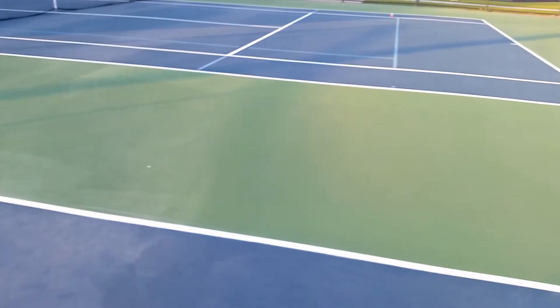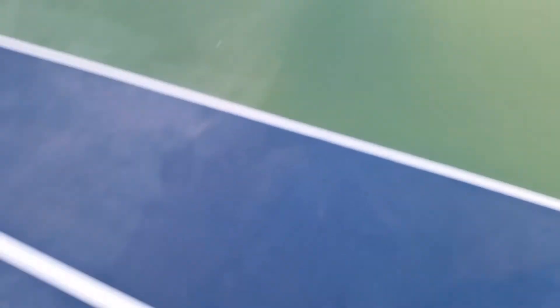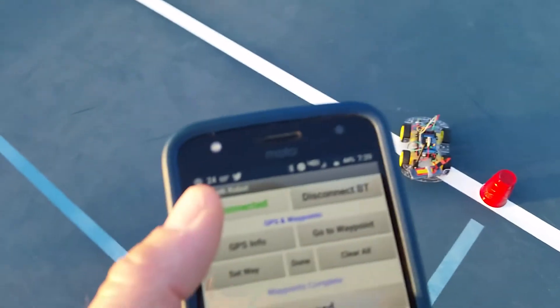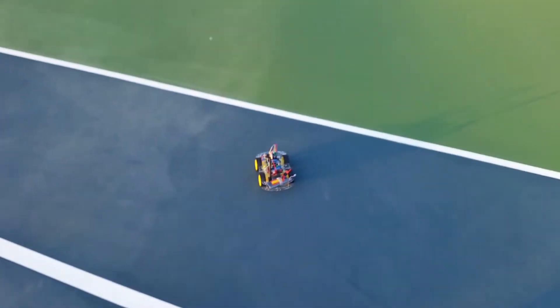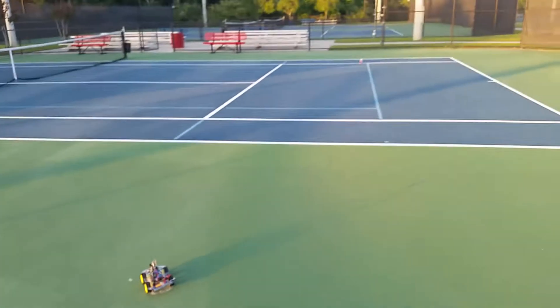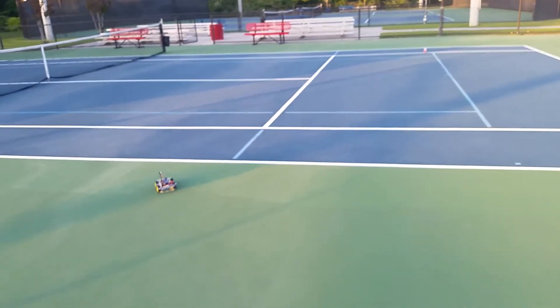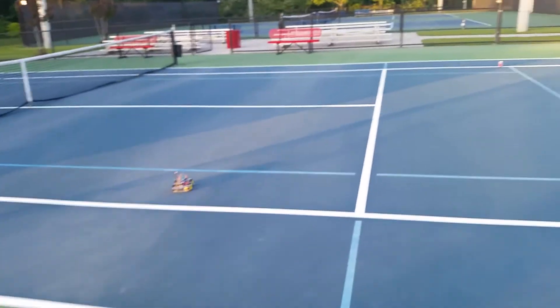Now we've got our waypoint set over there — that's where we're going to be going. We're over here by the red solo cup and we're going to press go to waypoint again. It's heading off in the wrong direction there — let's see if it corrects. There goes a pretty good correction there.